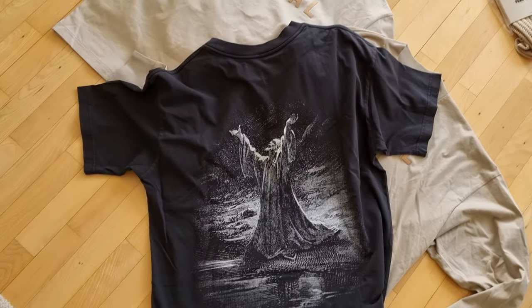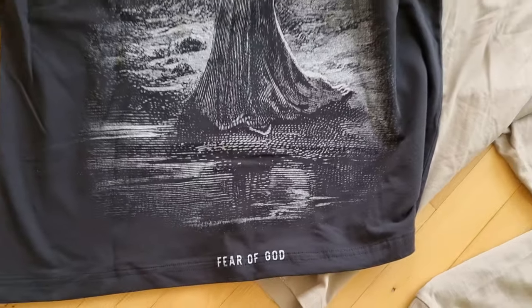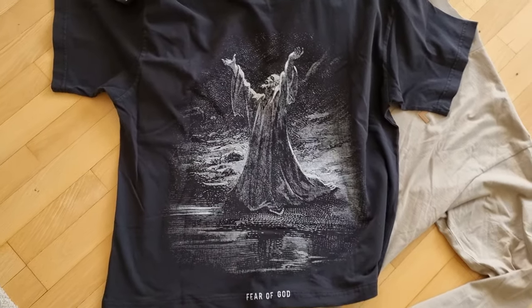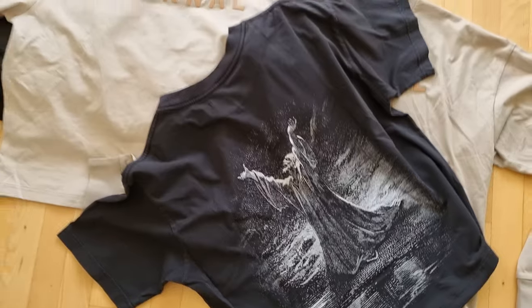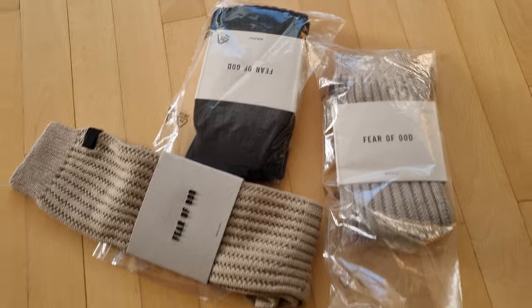As I said, they always come with extra length so I cut them. These pieces are amazing.